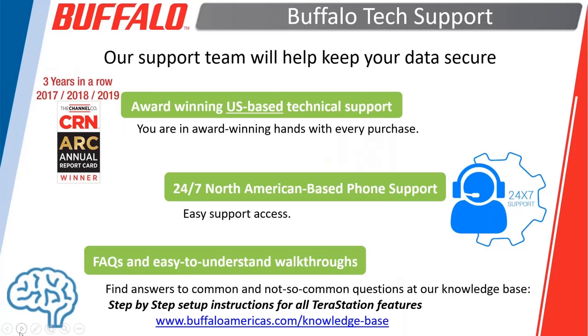We'll hand it back over to Mark. If you have any questions from anything we've covered so far, there is a question section here on the GoToMeeting. Type it in there and we will answer all the questions as we finish things up here.